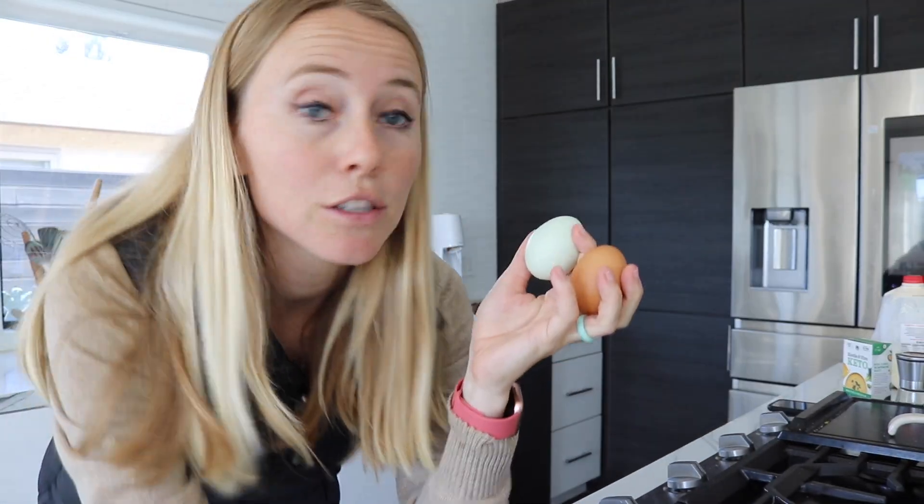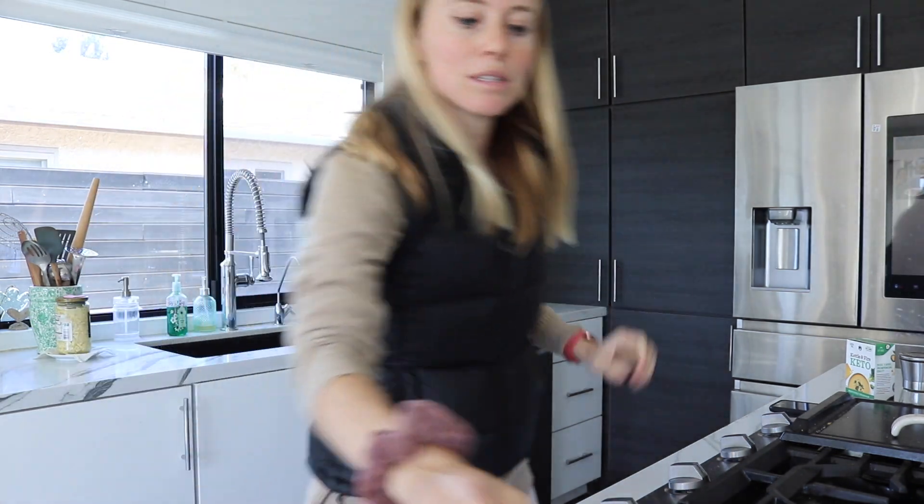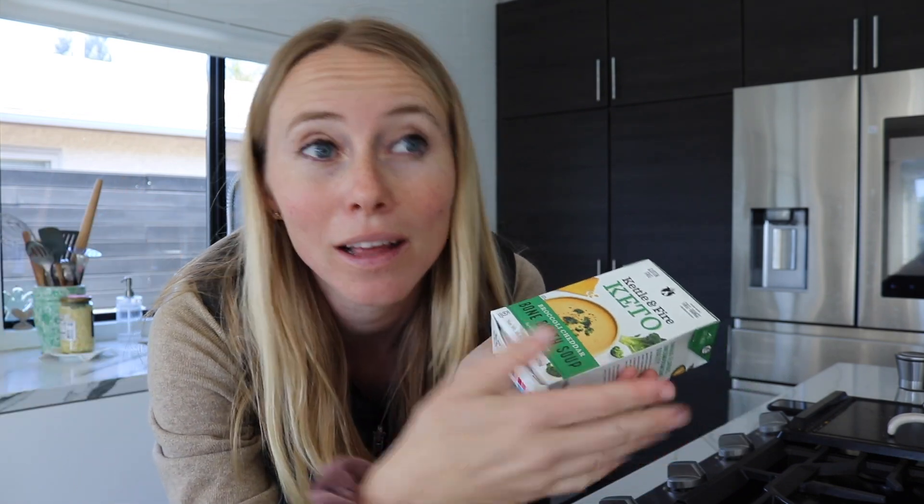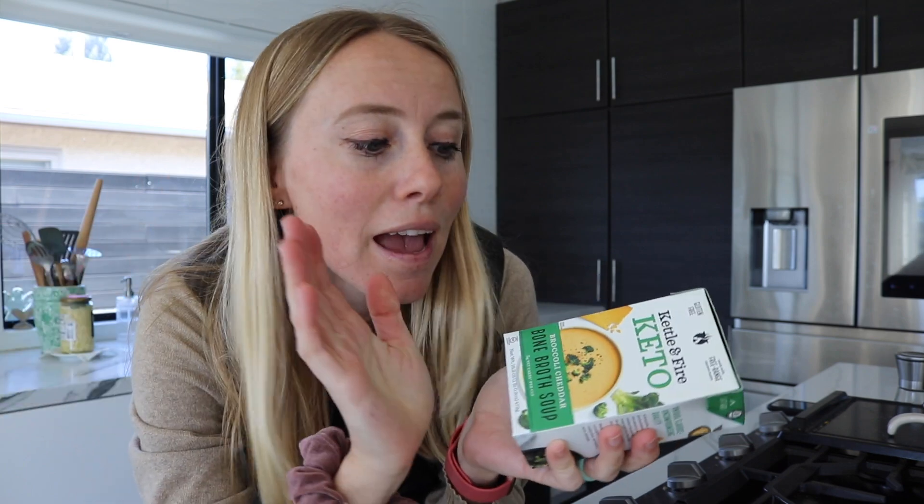It's about 12:15, a good time to start making lunch. I'm starting to get pretty hungry — since I'm breaking my fast earlier I tend to get hungry around noon. I'm going to make some scrambled eggs, just two, because I'm also going to have a little mini meal around 2:30 or 3. I'll have the eggs with some sauerkraut, which is so good for gut health — and I really need it because pregnancy is not great on gut health. I'm also going to have this Kettle & Fire broccoli cheddar soup alongside.